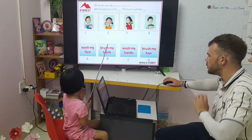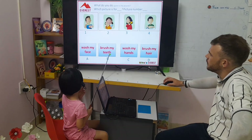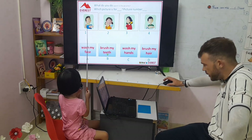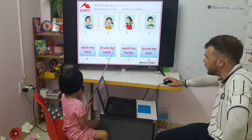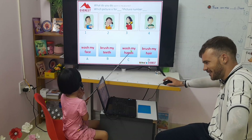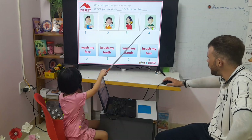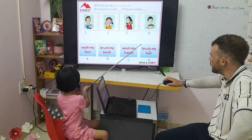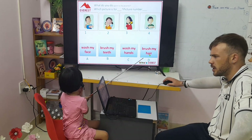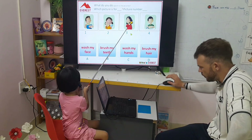What does letter B say? Brush my teeth. Where is brush your teeth? What number? Number four. What does it say? Wash my hands. Wash my hands. Which picture number? Number four. This one says? Wash your hair. Which picture does brush my hair? Number three. Good job, Chi.